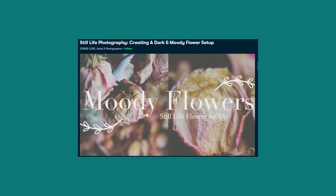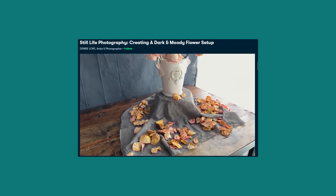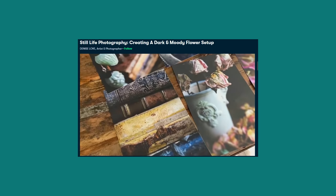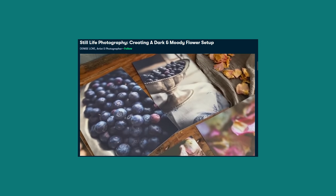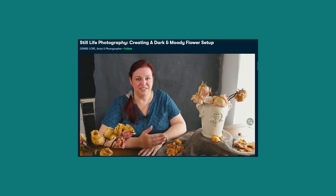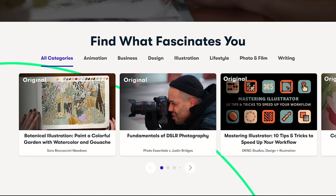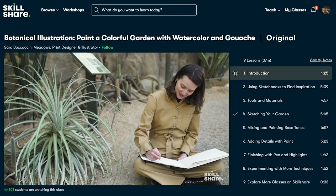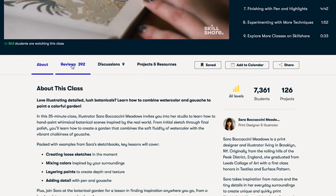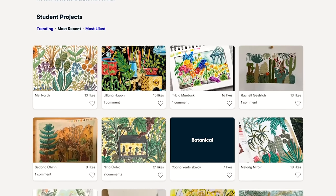Before we continue, I want to take a minute to thank Skillshare for sponsoring this video. I am a photographer, and lately I have been enjoying Denise Love's class about still life photography. She goes into detail explaining her setup, her gear, and her thoughts when photographing still objects — and she uses dry flowers, which are my favorite. Since I am a visual learner, I love this class and can't wait to try some of her techniques with flowers from my own garden. Skillshare is an online learning community that offers thousands of classes on all topics. They are offering a one-month free trial to the first 1,000 people that sign up using my link in the description below. Thanks again, Skillshare, for sponsoring this video.